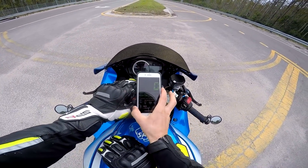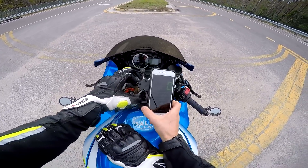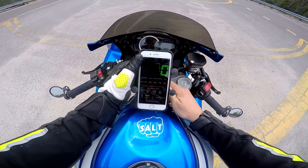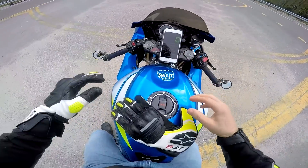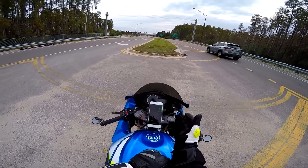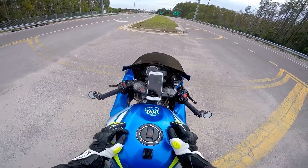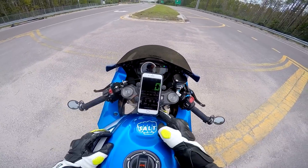We've got the RAM mount set up. I'm thinking straight up is the best angle. Let me get the angle going — it's not that stable, but it doesn't matter. Anyways, we're going to GPS this today, testing it against the speedometer on my bike. Starting at zero and zero — I guess it's correct at zero.